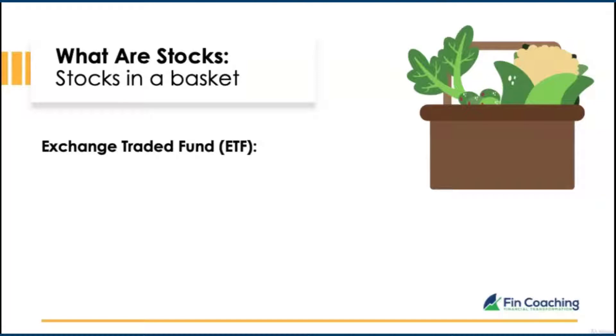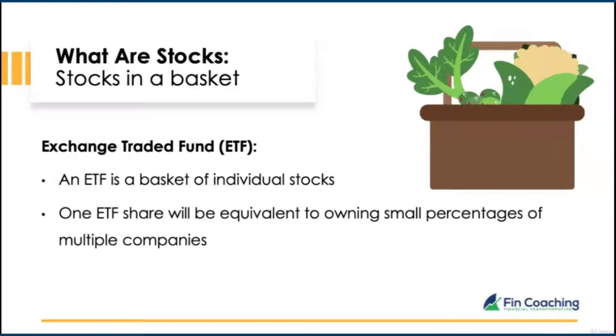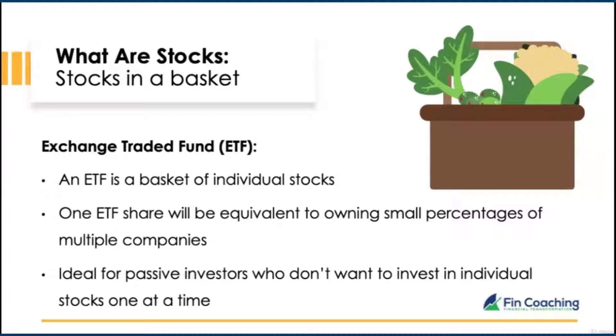Now let's look at ETFs — exchange traded funds. An ETF is a basket of individual stocks. Unlike stocks where you're purchasing one stock at a time, an ETF contains multiple companies within one stock that you can buy on the stock market. One ETF share would be equivalent to owning small percentages of multiple companies at once.